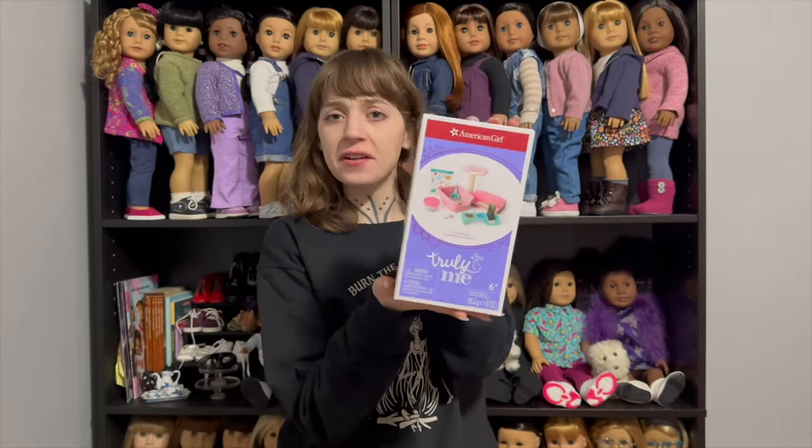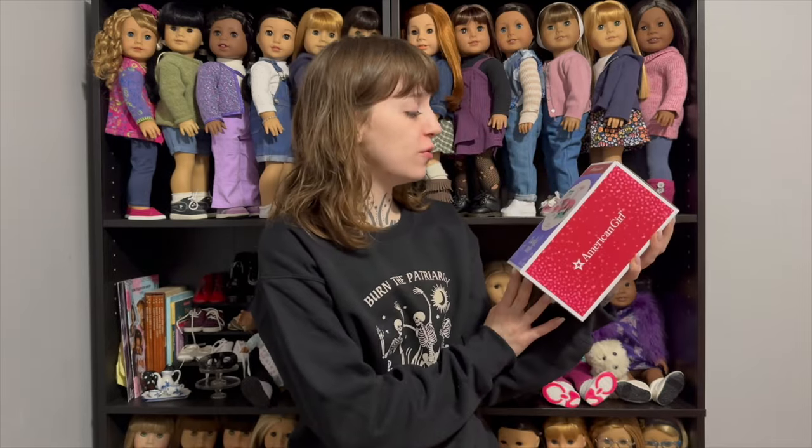Next is the cat care essentials set. I thought this was too cute because it's got a little doll-size cat litter box and a little doll-size cat poop scoop.